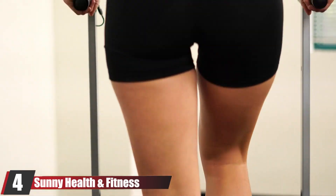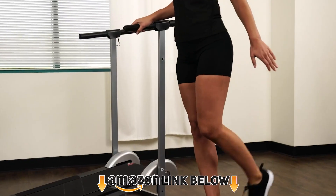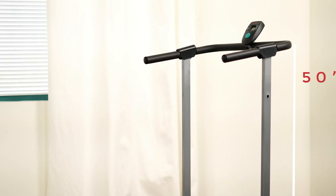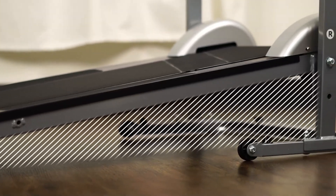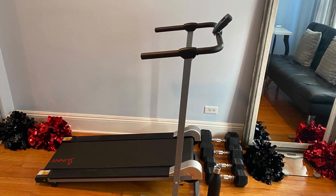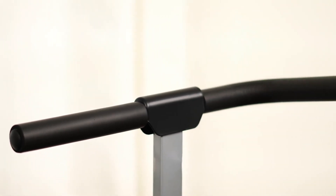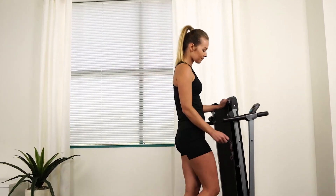Next at number four, we have the Sunny Health and Fitness SF-T1407M Manual Walking Treadmill. Sunny Health and Fitness is one of the biggest brands in fitness products, with many best-selling items on Amazon. This treadmill helps kickstart your fitness journey — you can increase blood circulation, bone density, strengthen muscles, improve mood, and increase coordination. It's the best treadmill for small spaces, with a 42-inch x 13-inch running surface and an LCD monitor that tracks time, speed, calories burned, and distance.